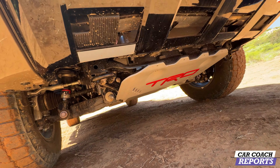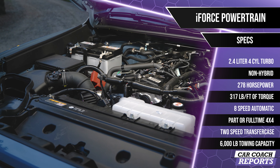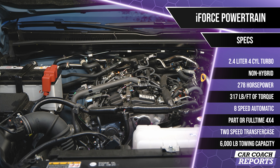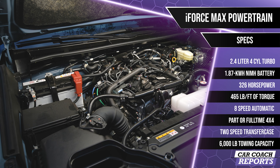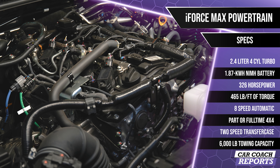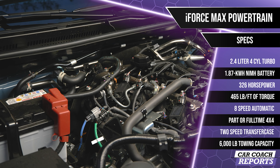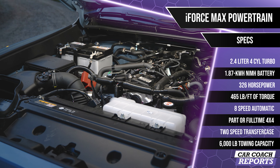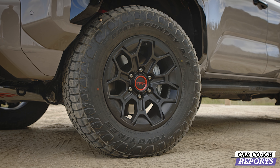There are two engines available. The SR5, TRD Sport, TRD Off-Road, and Limited grades come standard with the iForce powertrain — a turbocharged 2.4-liter four-cylinder with 278 horsepower and 317 pound-feet of torque, paired with an eight-speed automatic. The higher trims — TRD Off-Road, Limited, Trail Hunter, and Platinum — get the iForce Max hybrid powertrain: the same 2.4-liter engine paired with a 48-horsepower electric motor producing 326 horsepower and 465 pound-feet of torque, with a 1.87 kilowatt-hour lithium-ion battery pack.